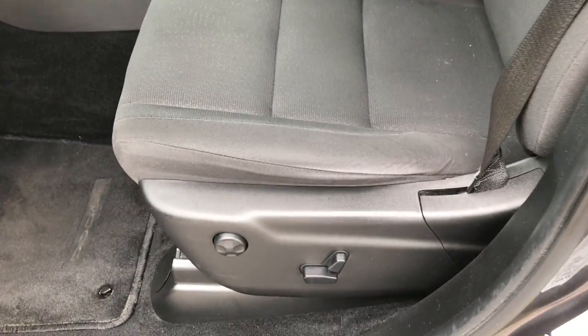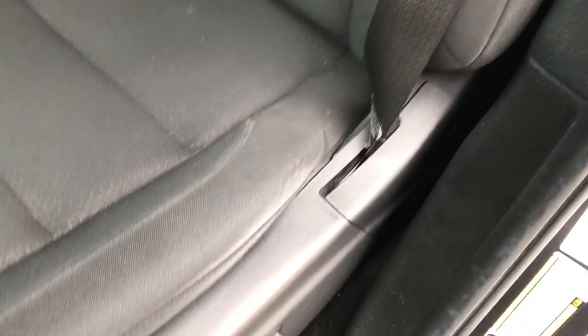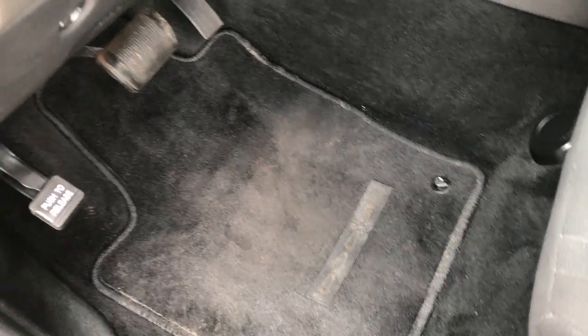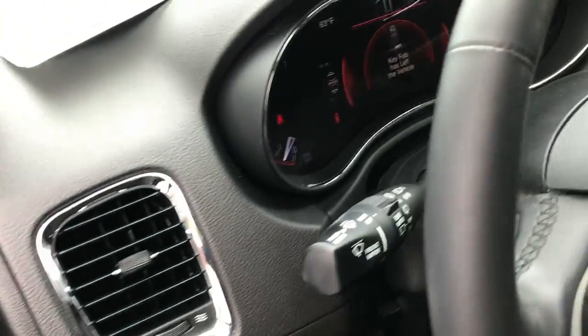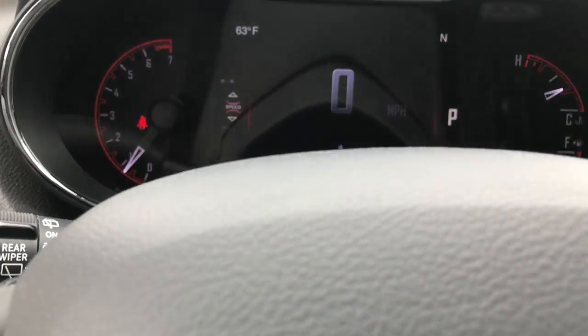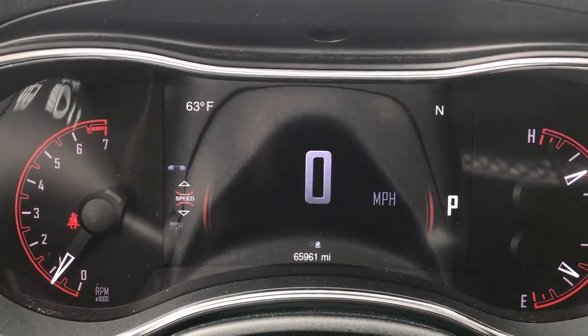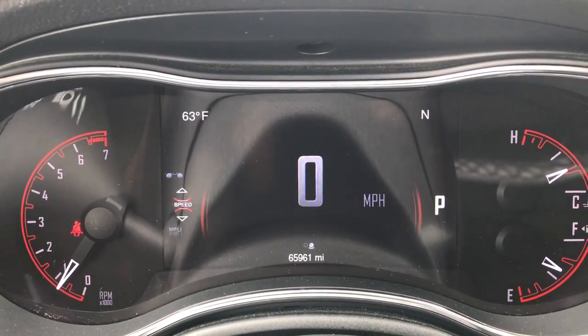Inside, the SXT package gives you the black cloth interior. There are no rips or tears on these seats — they are in very nice condition. Power driver seat with lumbar, factory floor mats throughout, power windows, power locks, and power mirrors.